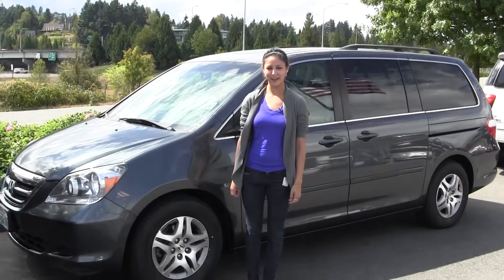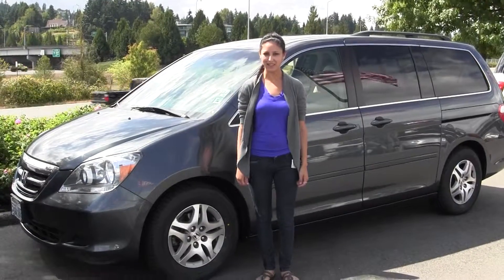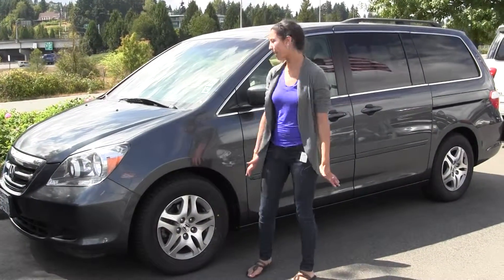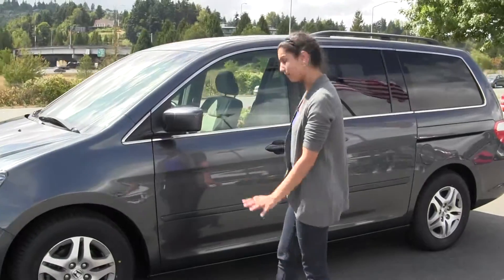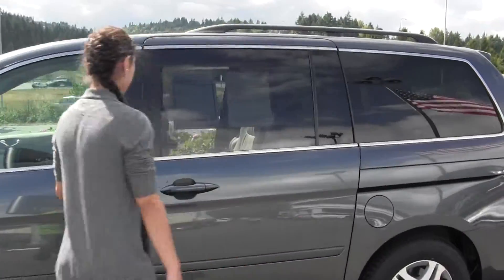Hi, I'm Miranda coming to you today from Chaplin's Auto Group in Bellevue, right off I-90 in the Eastgate neighborhood. Right now we're looking at this 2006 Honda Odyssey van. It's a great family van — it seats eight people, lots of space.